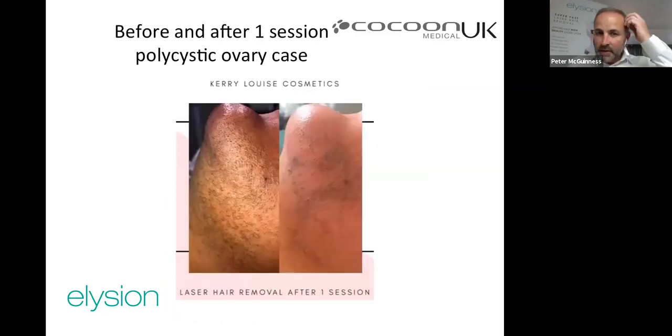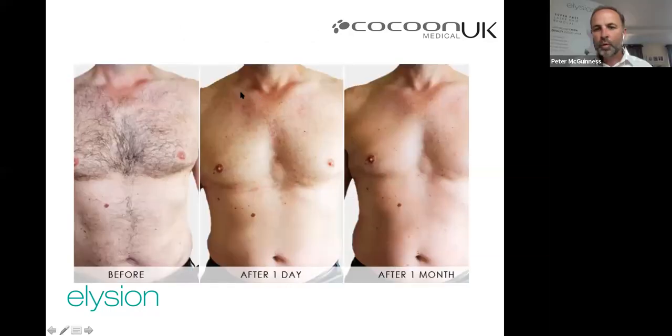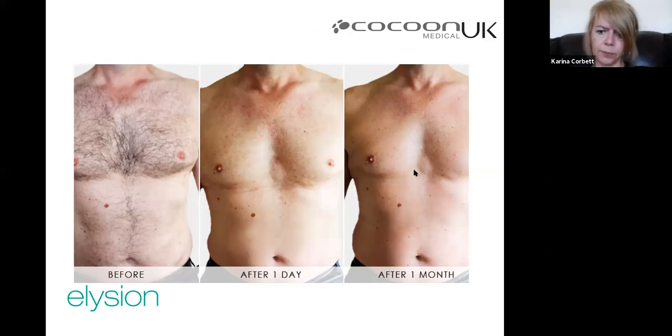Case studies: a lady with polycystic ovaries had extensive thick, dense, dark hair — after just one treatment there was already a huge improvement, even if still a little patchy. For people with this condition it can be life-changing. Underarms before and after three sessions show very little hair remaining. A body area before, one day after (with some perifollicular inflammation visible), and one month after shows absolutely no hairs whatsoever.